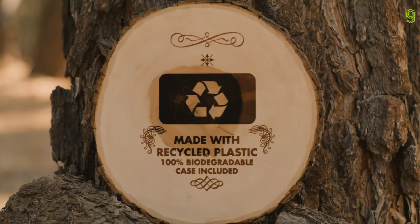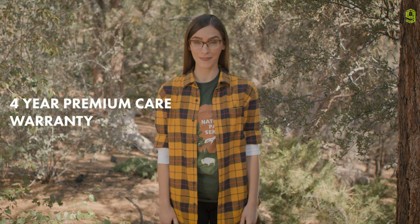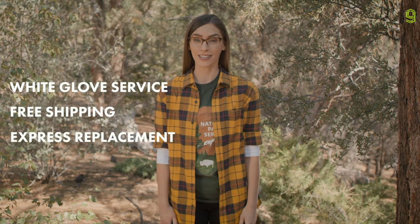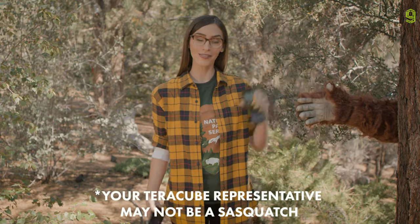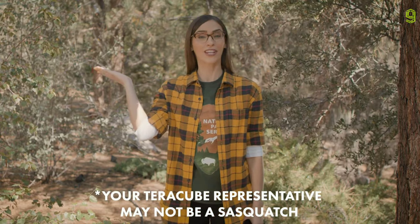The TerraCube 2E is also made with recycled plastics and comes with a 100% biodegradable case. TerraCube believes in building sustainable smartphones that last. That's why the TerraCube 2E comes with a four-year premium care warranty — white glove service, free shipping, and express replacement. So if something goes wrong, just let them know and they'll send you a new one before you even send yours back.